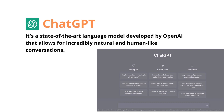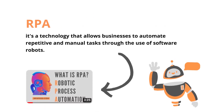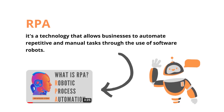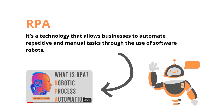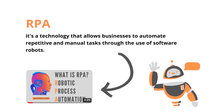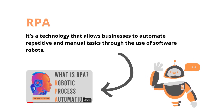are virtually limitless. So what exactly is RPA? Simply put, it's a technology that allows businesses to automate repetitive and manual tasks through the use of software robots. If you want to know more about RPA, you can watch our video 'What is RPA?' — you can easily find it in our channel. So let's dive in